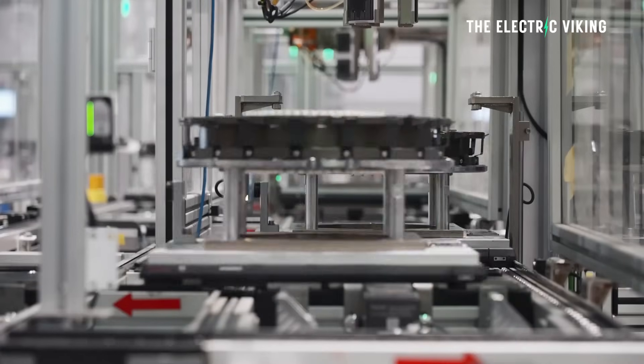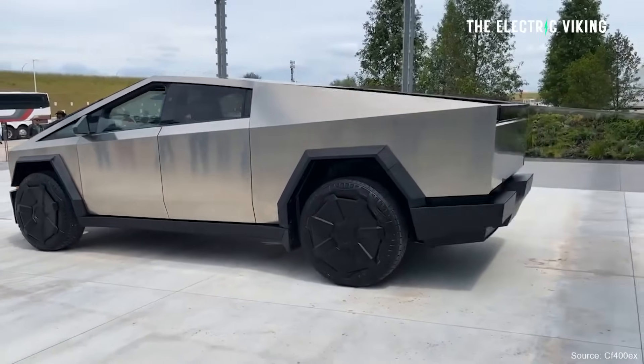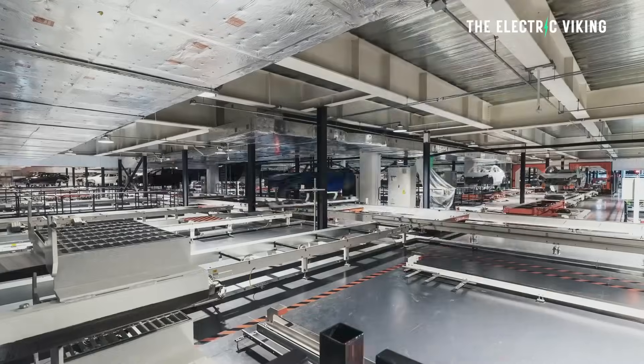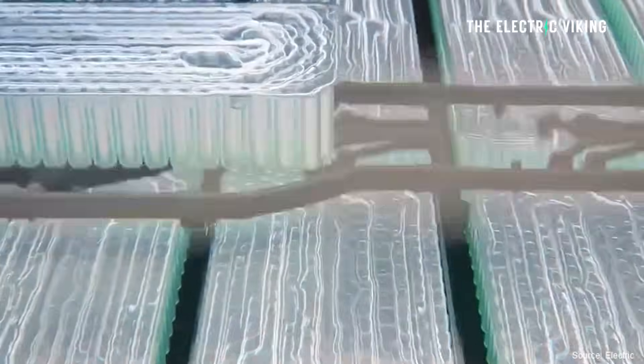But this is the smaller battery pack option — this is not the big option. The bigger option is said to give the truck around 500 miles of range. That battery pack would more likely be a 200-kilowatt-hour size pack. Massive battery.